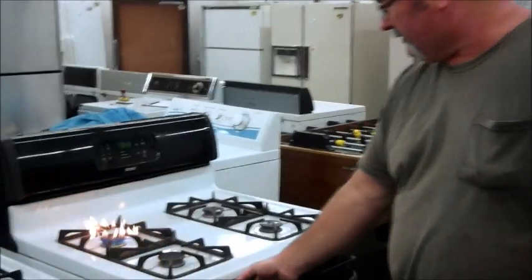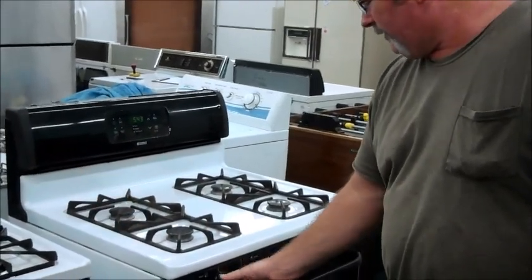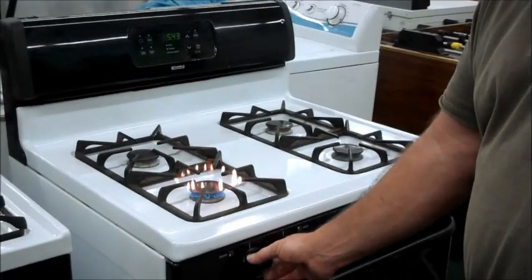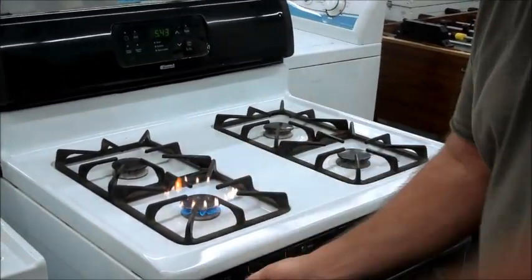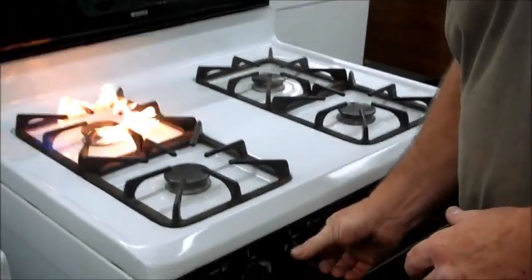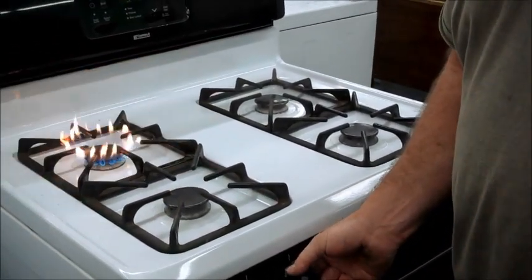If you've got a burner with little clickers up on top, every once in a while, especially on the one you use a lot, it might stop working. You won't hear the tick and you might start having to use a lighter or match or whatever. Well, when you turn one of these on, all four are clicking.